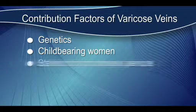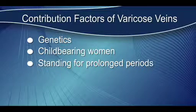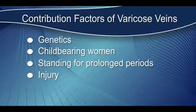Factory workers or people who stand a lot, like teachers, also have a greater risk of varicose veins. Trauma as well — injury, that kind of thing — also leads to varicose veins.